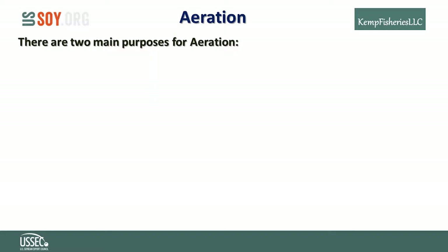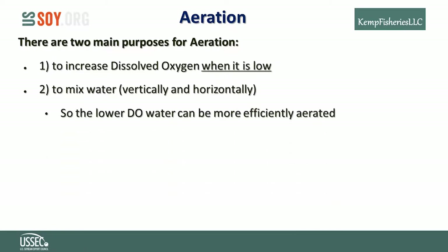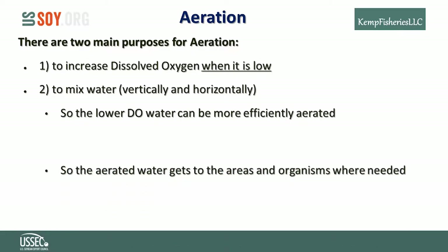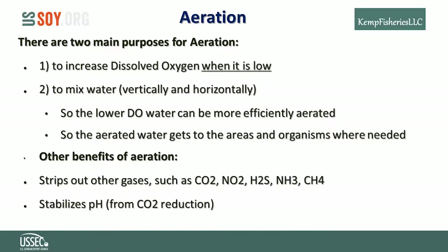There are two main purposes for aeration: one is to increase dissolved oxygen when it's low, and another is to mix water vertically and horizontally — to bring lower-DO water in for more efficient aeration and push away already-aerated water so it can reach organisms that need it. Other benefits of aeration include stripping out gases such as carbon dioxide, nitrite, hydrogen sulfide, ammonia, and methane, and it stabilizes pH because of CO2 reduction.